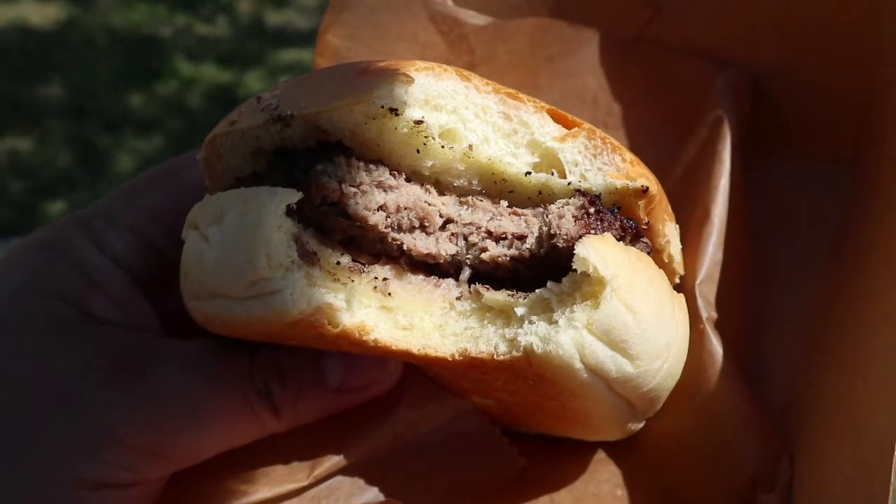I probably should have got lunch before I went to this event, but you know it's always good. Event burgers — it actually isn't that bad, surprisingly. That was either the best convention burger I've ever had, or I was just hungry. Time to go in.